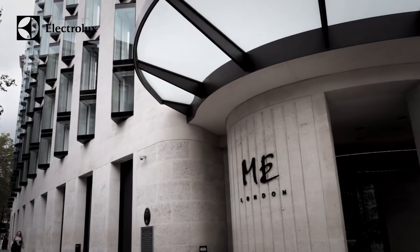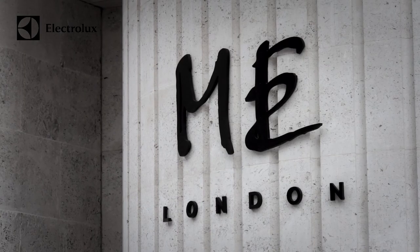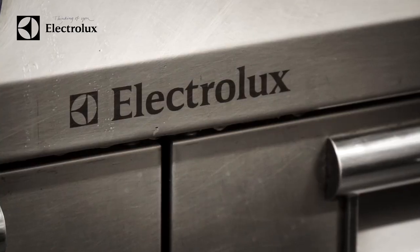Opening a hotel is no easy feat and this was the first hotel I'd ever opened — it was very stressful. We had a kitchen company on board already when I joined the project called Horizon, and these guys were brilliant. I worked very closely with Horizon during the final kitchen design sign-off, and Electrolux were the nominated supplier to supply all the kitchen equipment throughout.